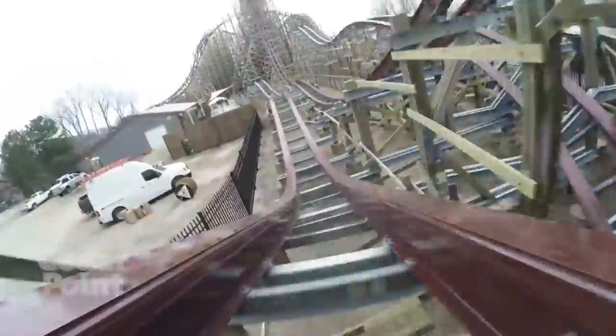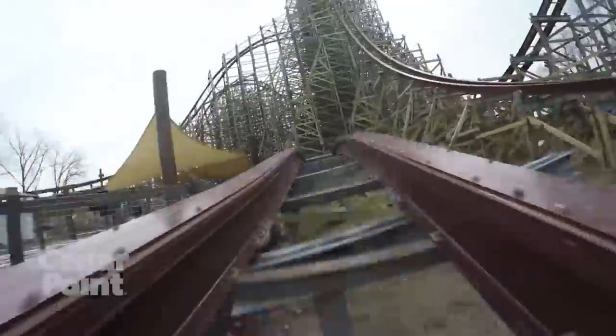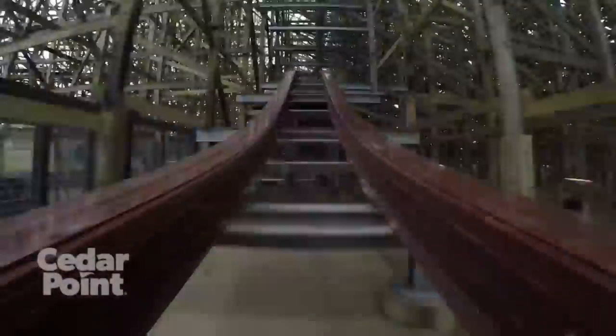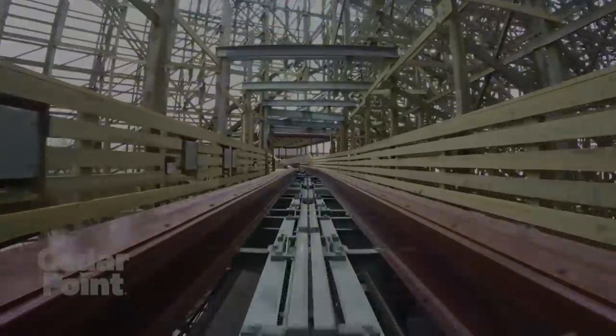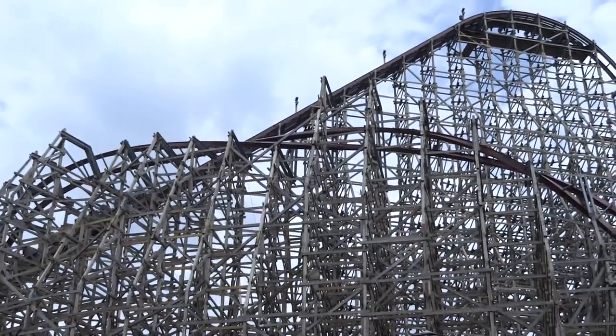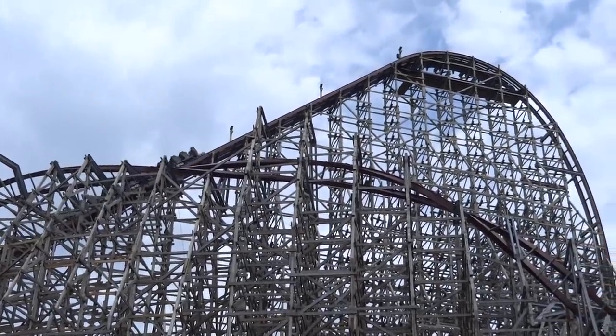Then comes the grand finale, which I like to refer to as the airtime assault. You will be thrown excessive amounts of aggressive ejector airtime back to back to back to back before popping up into the final brake run, bringing your 1 minute 20 second drop-to-brake ride time on Steel Vengeance to a smoldering end.